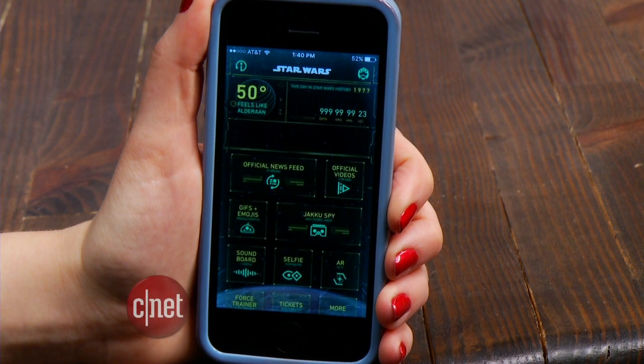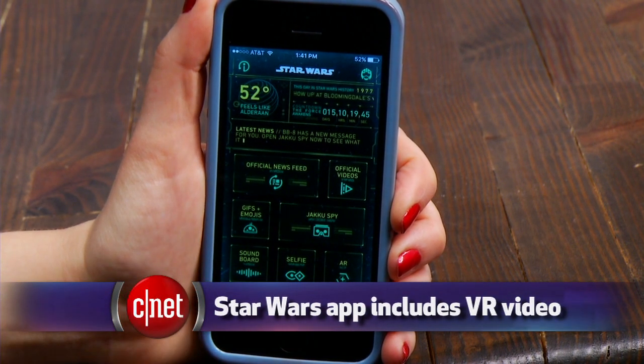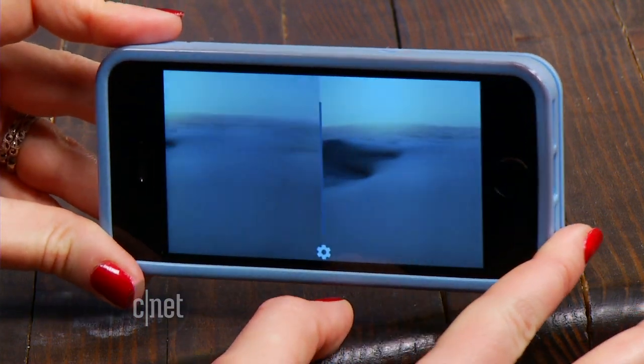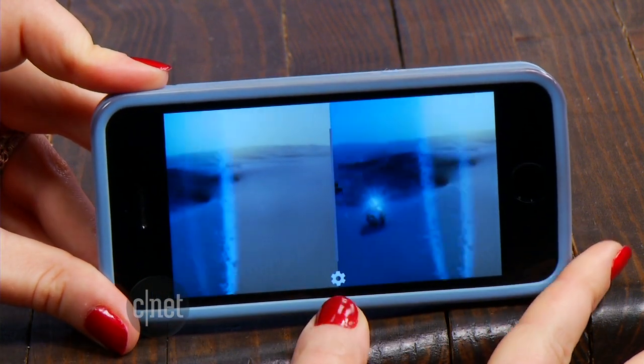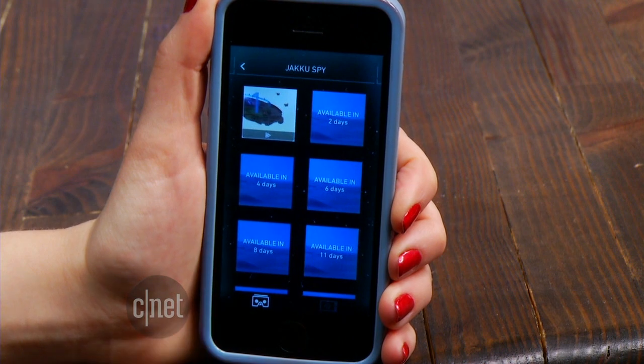The main Star Wars app has been updated with a new feature called Jakku Spy. Inside you'll find short 360-degree video clips in stereoscopic 3D, which tease the movie. The first one has you on the desert planet Jakku getting a message from BB-8. A new one comes out every few days, with nine in total, and they're all going to tie together into a story. And don't forget Google Cardboard works with iPhones or Androids.